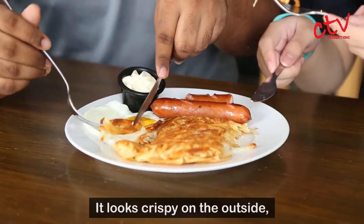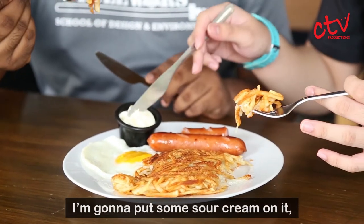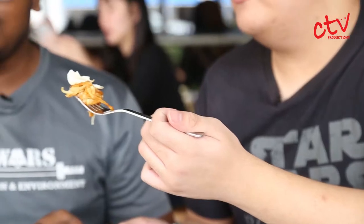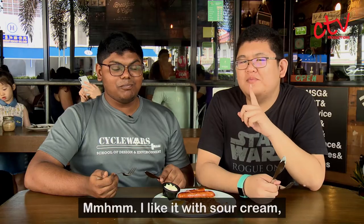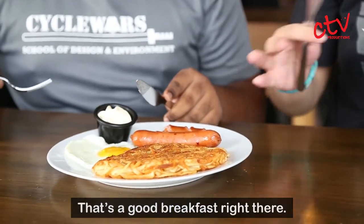So it looks crispy on the outside, a bit more fluffy on the inside, which is what you want. I'm going to put some sour cream on it. I'll try plain first. Oh my god, that's good. I like it with sour cream — the sour cream gives a very nice freshness to it. That's a good breakfast right there.